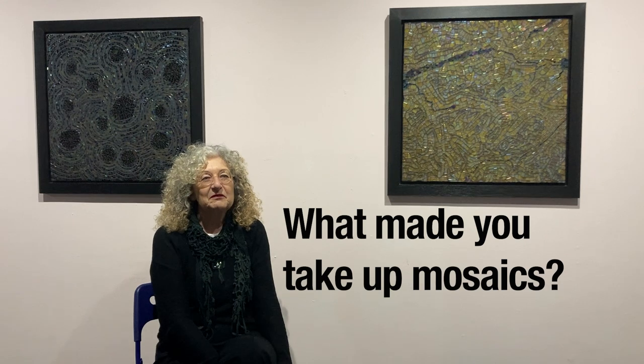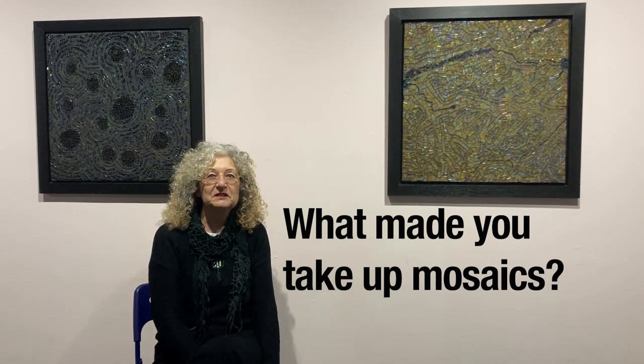Hi there, I'm Pamela. What made me take up mosaics? I was living in Cyprus and home educating my son, and for an art project I thought this would be ideal to learn mosaics. We went to an artist, Katie Sabri, in Limassol — she's a fantastic artist who does watercolour and mosaics. She taught us mosaics and I always joined in, and I just discovered that I was enjoying it more than he was. That's been about 16 years ago, and I've been passionate about it ever since.